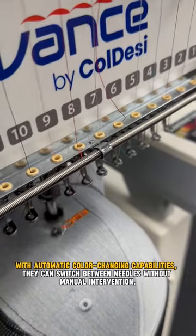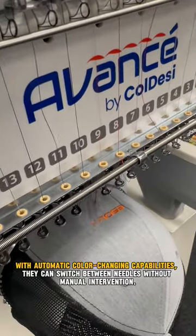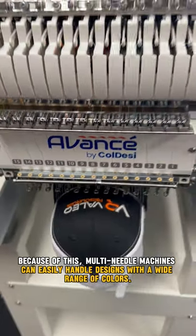With automatic color-changing capabilities, they can switch between needles without manual intervention. Because of this, multi-needle machines can easily handle designs with a wide range of colors.